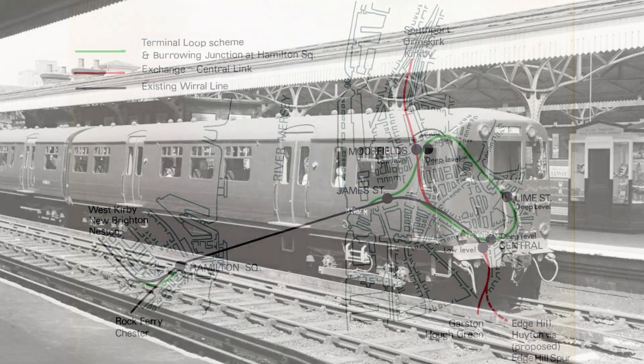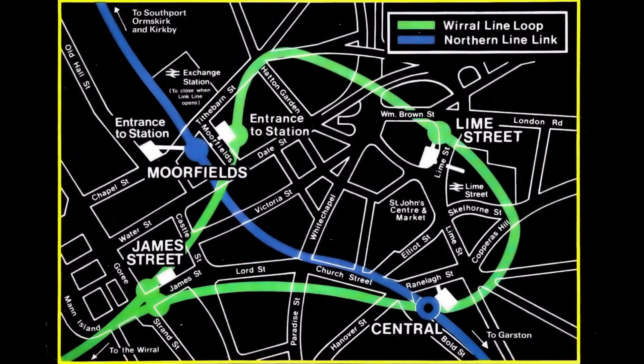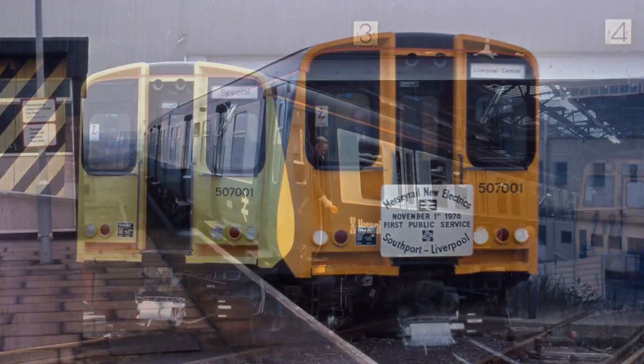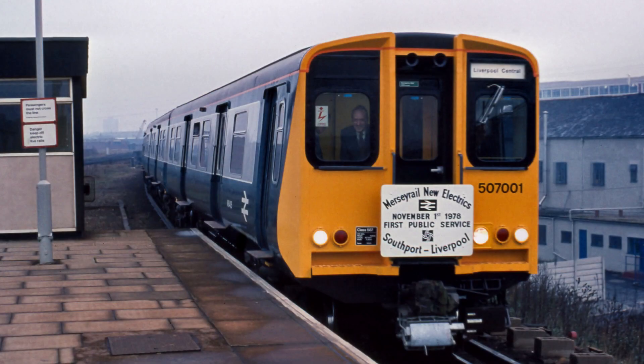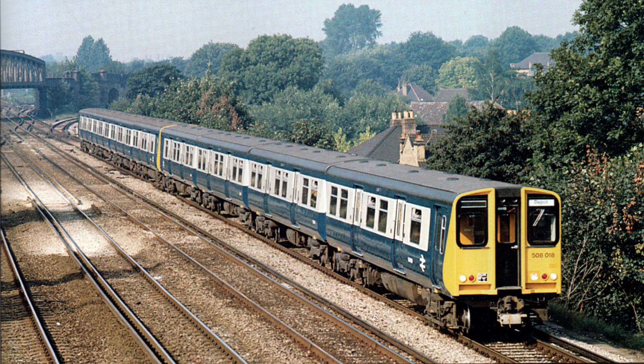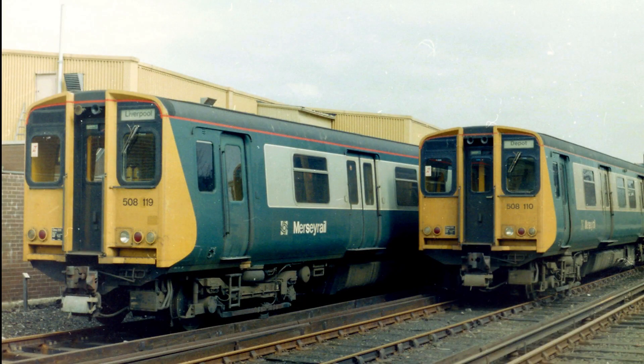The 1970s saw the linking up of the former separate Wirral lines with those out of Exchange, and new stock was soon ordered. This arrived in 1978 and was the Class 507 stock. Only 33 were built out of a much larger order for the Northern line. A second order for the Wirral lines was temporarily diverted to the Southern region with an additional trailer added. These finally came to their intended lines in 1983, minus the extra trailer.